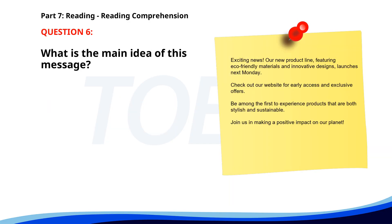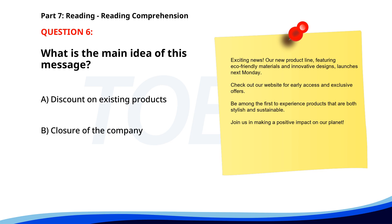Number 6. 'Exciting news. Our new product line, featuring eco-friendly materials and innovative designs, launches next Monday. Check out our website for early access and exclusive offers. Be among the first to experience products that are both stylish and sustainable. Join us in making a positive impact on our planet.' What is the main idea of this message? A. Discount on existing products. B. Closure of the company. C. Announcement of a new product line. The correct answer is C: Announcement of a new product line.